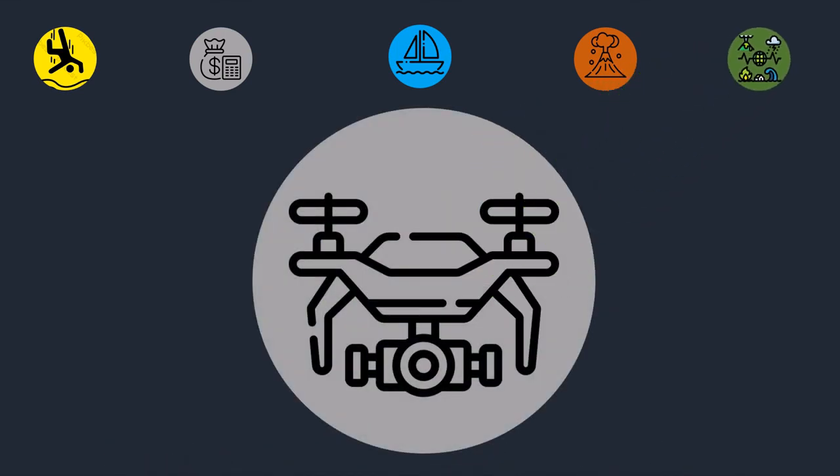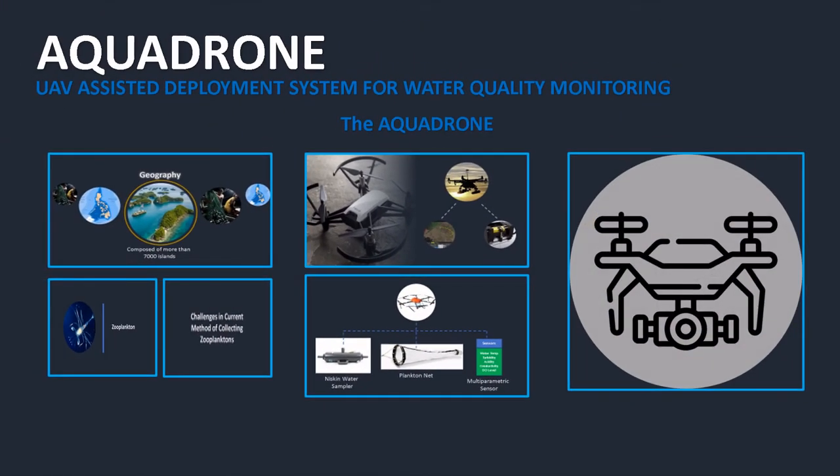This is the AquaDrone — water sampling made easy using UAV technology.